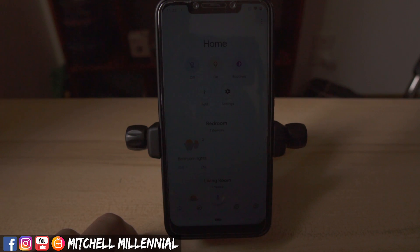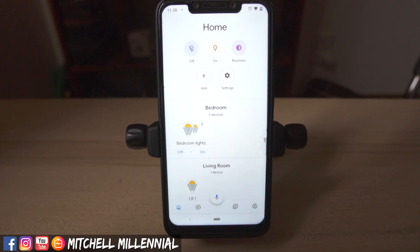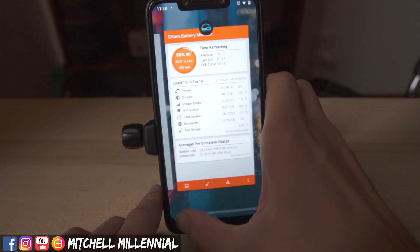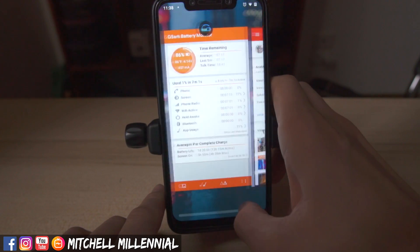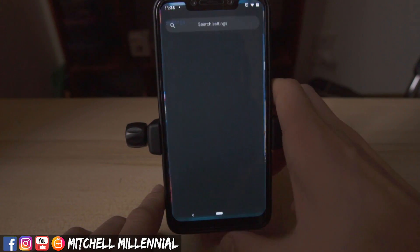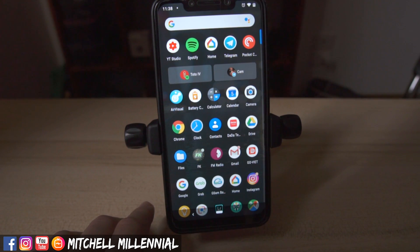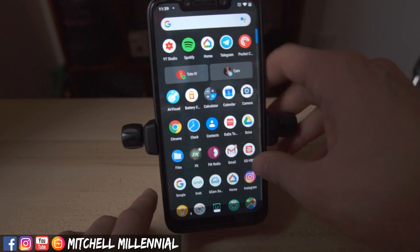Here is the multitasking, and this is probably my least favorite thing about stock Android. I know there are ways to get around it, but I'm not going through the hassle, and ultimately I am going to be going back to MIUI or the Xiaomi EU ROM on this phone.